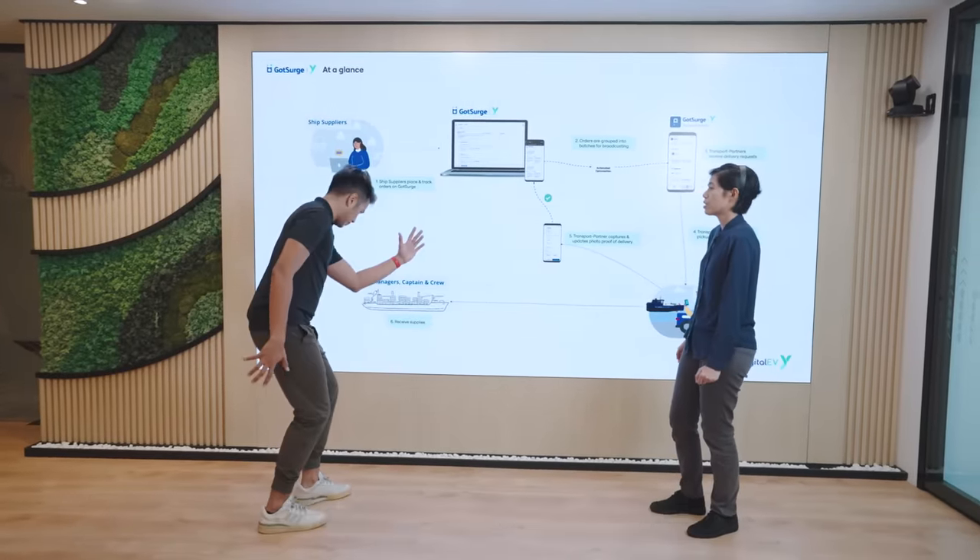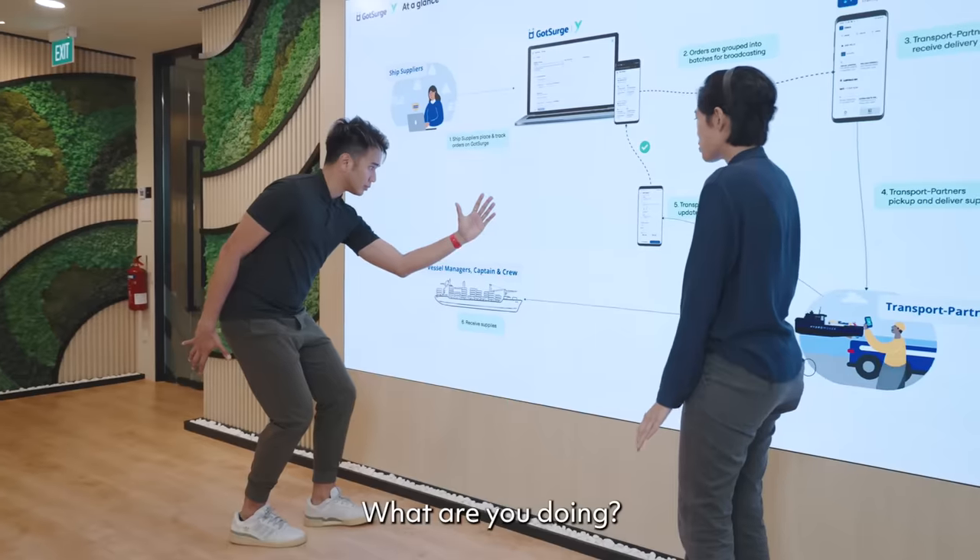We start off with a design sprint. What are you doing? You said sprint.